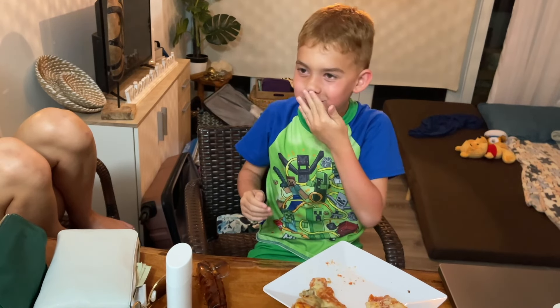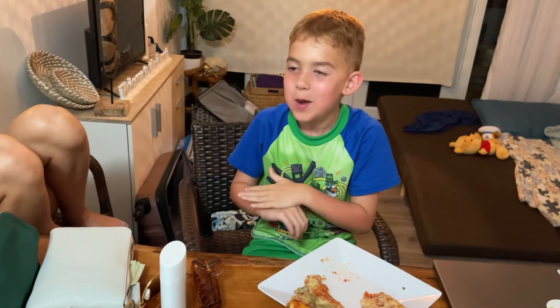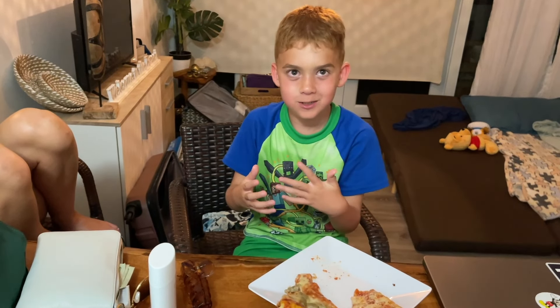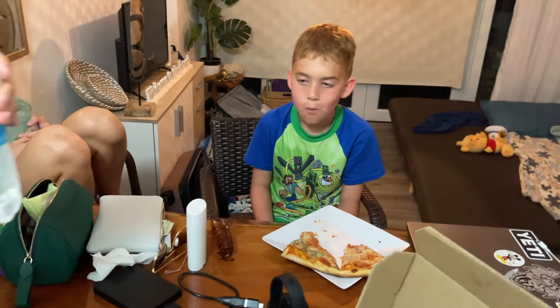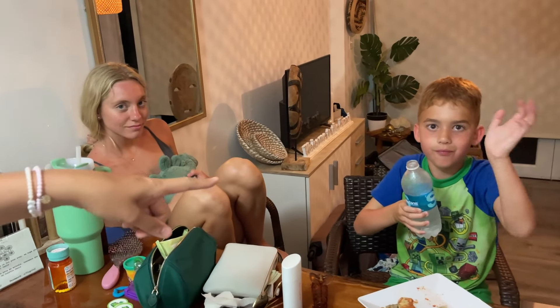One out of ten, what do you give it? Not one out of ten — probably like a 20 out of ten, more than a ten. Wow, awesome! We'll see you guys in the next video. Bye. Bye, Nicole.